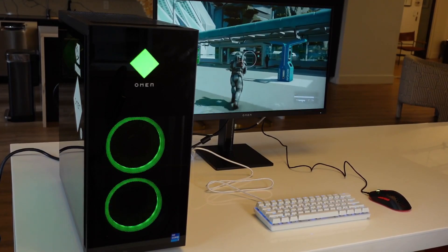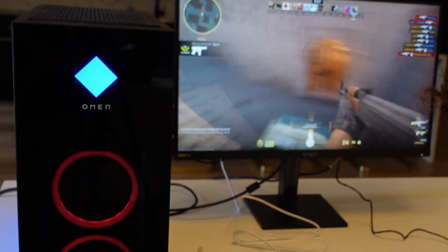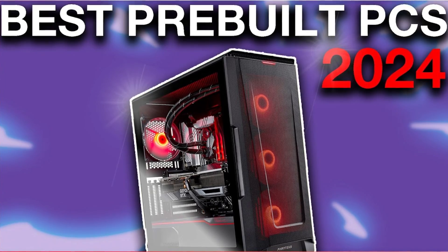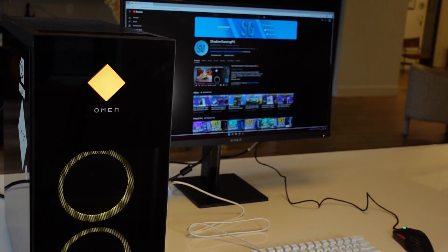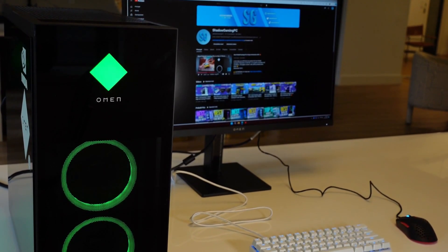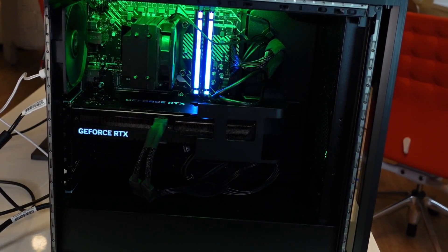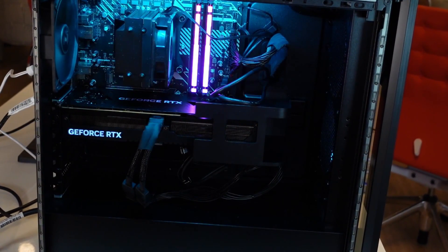And if you want a pre-built PC instead because you do not want to go through the process of building it yourself, I completely understand that. You will have my video on the best pre-built PCs for 2024 in the top right of the screen, where I go over every budget and every resolution, so there's a PC for everyone there. And if you have any questions regarding this PC or any system that you want to buy, let me know in the comment section — I will try to reply as fast as possible. Thank you guys for watching, thank you for the support, and I will see you on the next one.